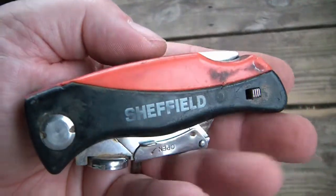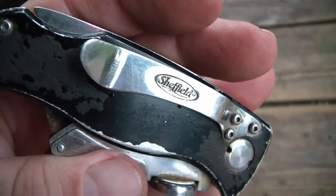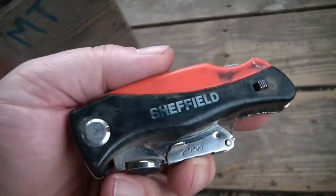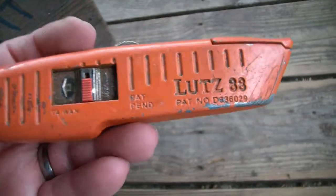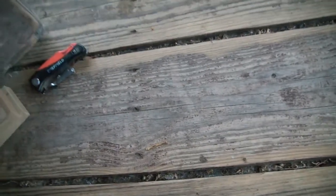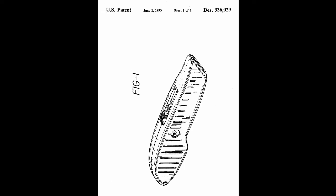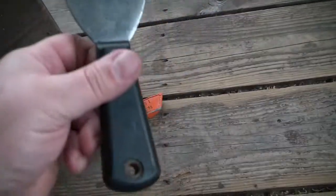Got a Sheffield utility knife with lots of nice features - it says Sheffield on it, but somehow I doubt it was made in Sheffield, England. It's probably like how Harbor Freight has products called Pittsburgh but they're not made anywhere near Pittsburgh, Pennsylvania. I also got a Lutz 88 fancy-looking utility knife with a patent number, so I'll look it up.